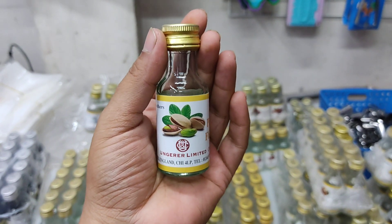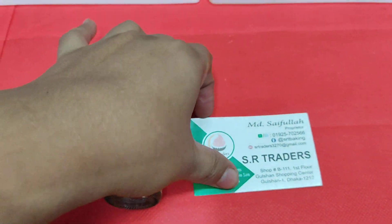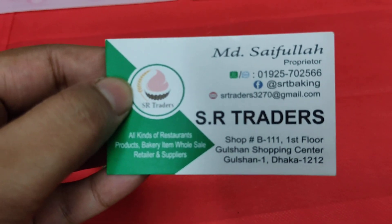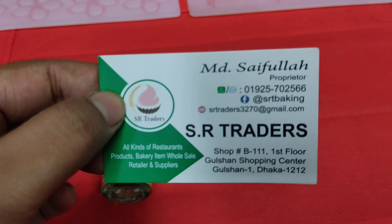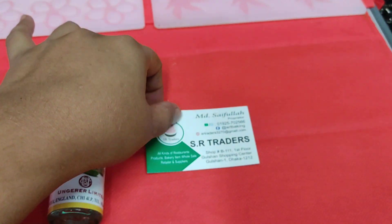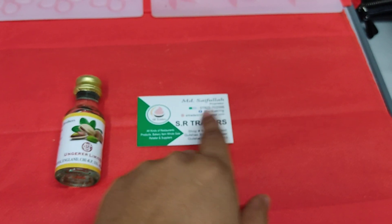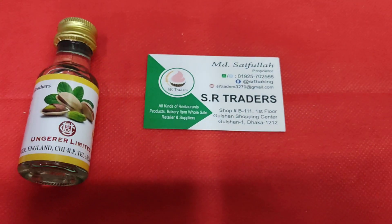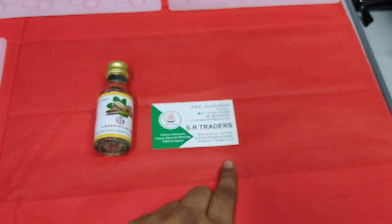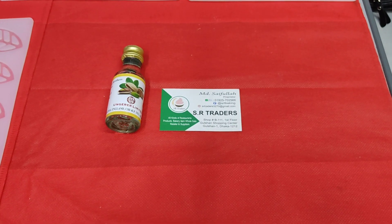The price is around 60 taka per piece, and you can visit the address for around 2,000 people. This is the shopping center where you can find ASR traders. Thank you so much for watching. I love you.